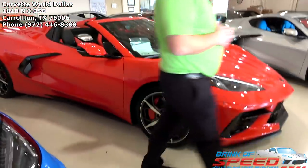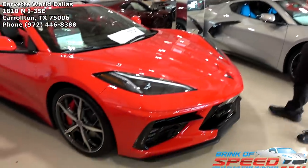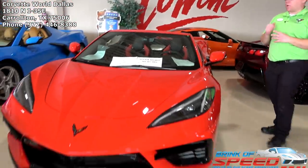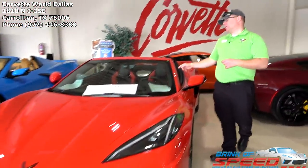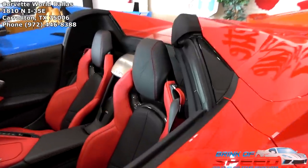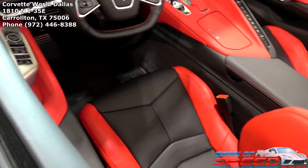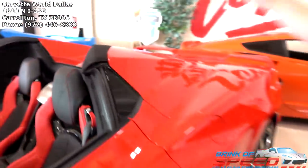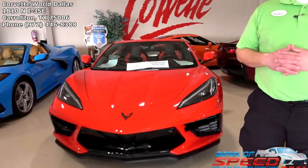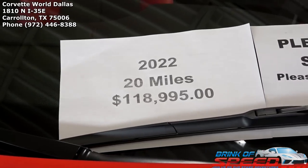We've got a beautiful red convertible — a 2022 with only 20 miles on it. It's a 2LT Z51 with mag ride, convertible, spectra brake trident wheels, bright red calipers, and a two-tone adrenaline red interior — black leather in the middle with adrenaline red on the outer edges. GT2 seats, body color roof paneling and sill, standard carbon flash spoiler. 20 miles for 119K.